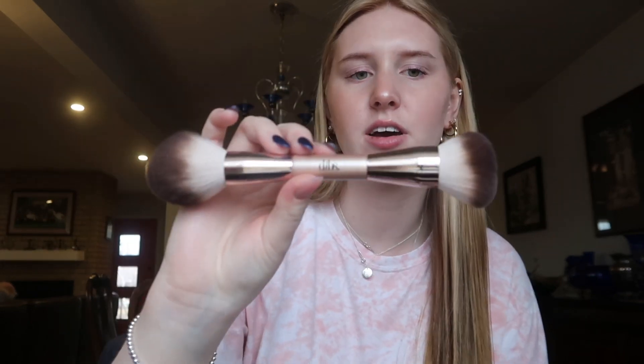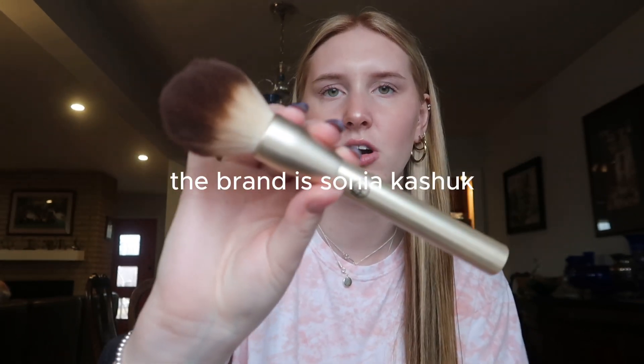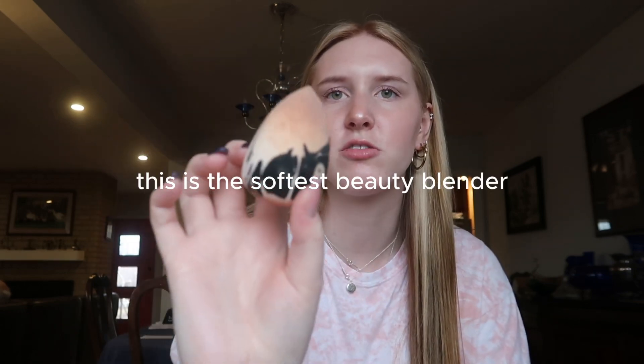I just recently got this Dibs brush — it has a bronzer and blush side, or a powder and cream side. For blush I use the Morphe M439, which is like a foundation brush, and for bronzer I use the Say brush, which I think is their foundation brush. When I use my powder bronzer I just use one from Target, and my beauty blender is also from Target.